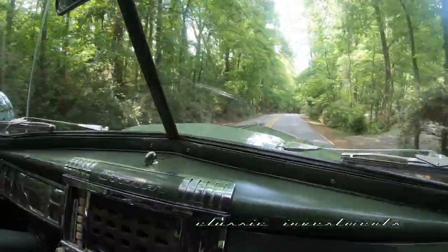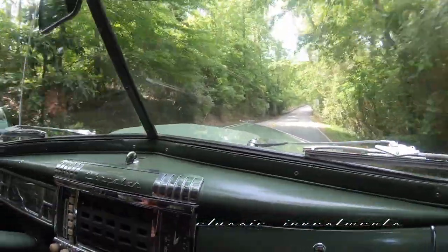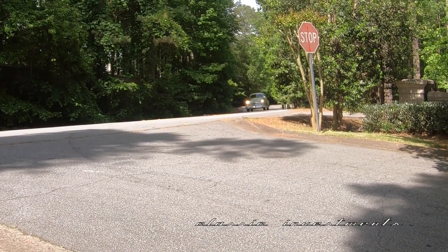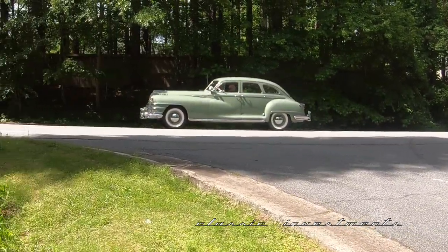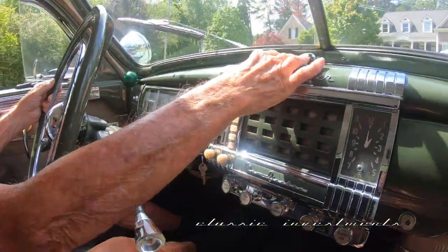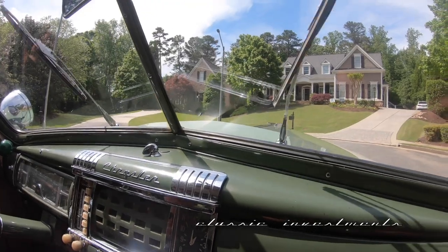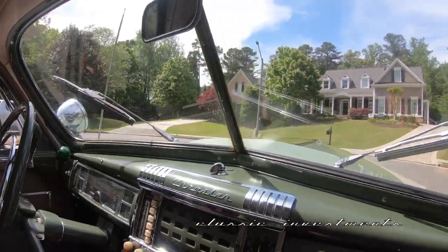Now we have the front hood scoop open, so there is a fresh breeze blowing right through the car. The electric windshield wipers work perfectly, unlike the old vacuum wipers on most cars of this era — unless you were accelerating, they really didn't move.